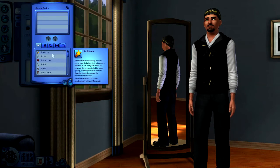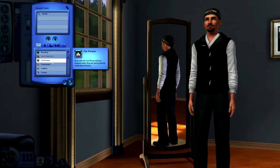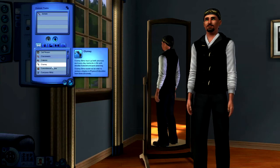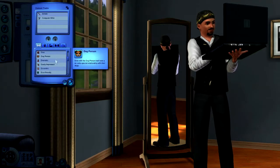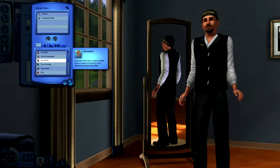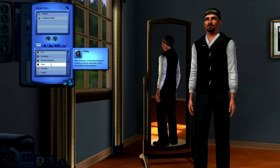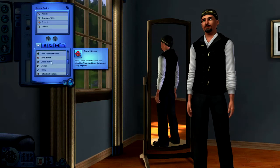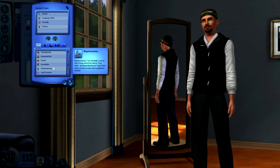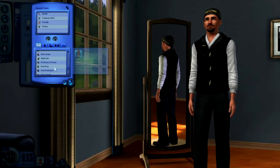First I'll go with Artistic, then Cat Person maybe. Let's go Computer Whiz, then Eccentric — maybe not. Not Evil, so Excitable. We'll be Friendly, a little Genius, and let's see what else — Loves to Swim might be a good idea too. Yeah, let's do that: Loves to Swim.